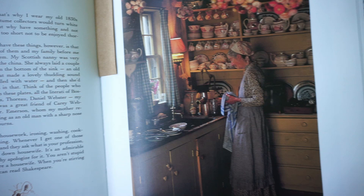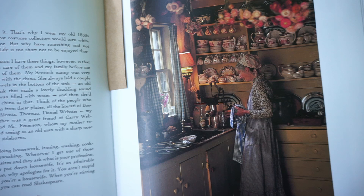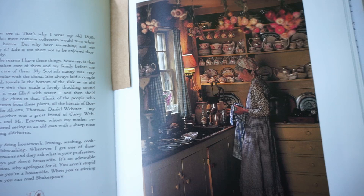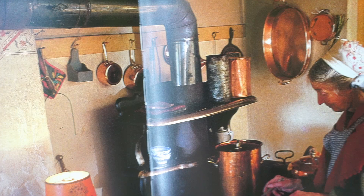These were the bulbs Tasha was probably talking about. Another quote that I love from Tasha Tudor: 'I enjoy doing the housework — ironing, washing, cooking, dishes. Whenever I get one of those questionnaires asking your profession, I always put down housewife. It's an admirable profession. Why apologize for it? You aren't stupid because you're a housewife. When you're stirring the jam, you can always read Shakespeare.' Here she is in this wonderfully outfitted kitchen with the wood stove and all the beautiful copper and tin and cast iron, which often made appearances — almost always — in her illustrations, especially in her cookbooks. You can see this beautiful old-fashioned flavor. It just almost reminds me of Little House on the Prairie.